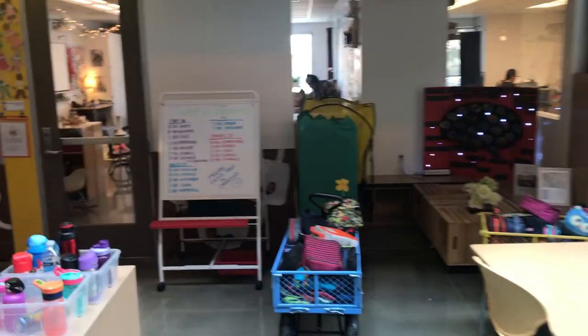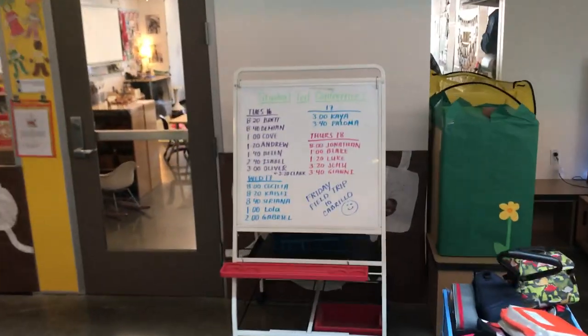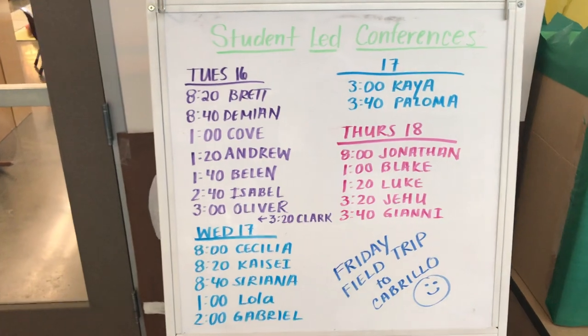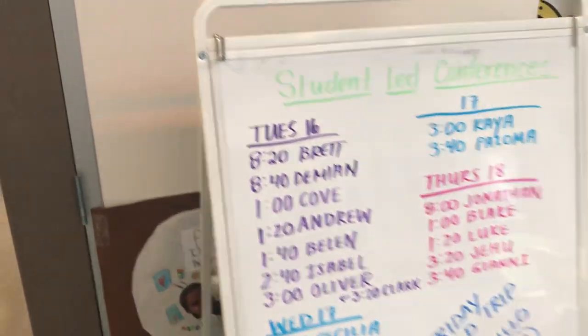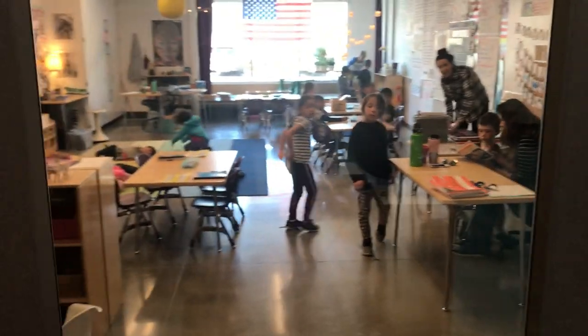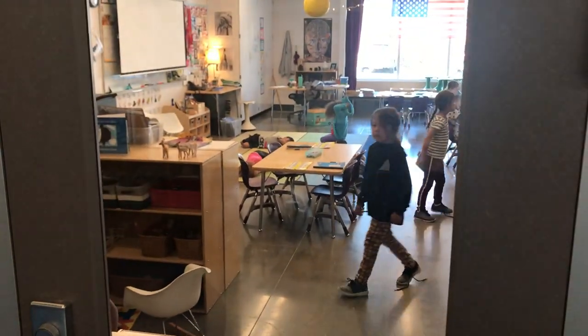Kids are engaged in activities here. They're having student-led conferences — they don't do parent-teacher conferences today. The students are leading the conferences with their parents and teachers. This is work that they're doing. Kids are in the classrooms. This is awesome.